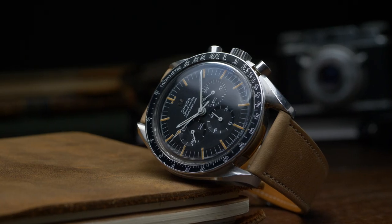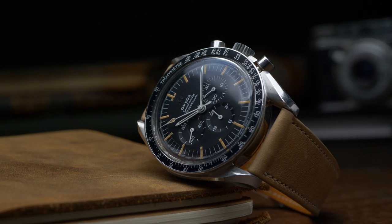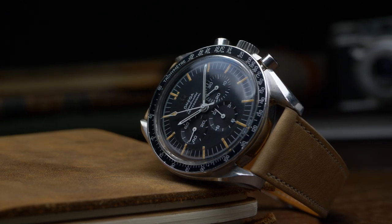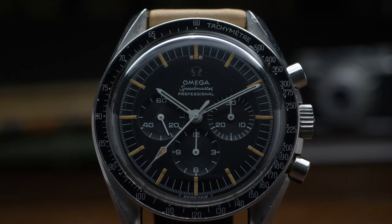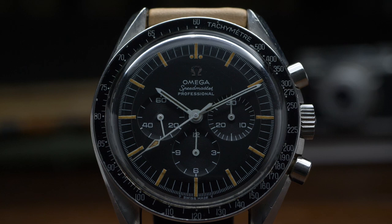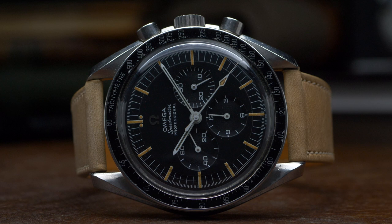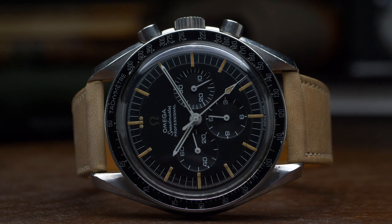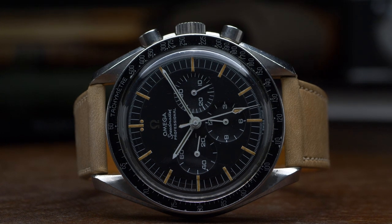The Omega Speedmaster is arguably the single most important chronograph of all time. Originally launched in 1957 as part of Omega's trio of purpose-built professional watches, the Speedmaster has remained a constant presence in the brand's catalog ever since. It holds the distinction of being the first chronograph with a tachymeter scale on its external bezel rather than being printed on the dial. This design was ultimately adopted by countless other watches, including the Rolex Daytona, but this highly practical design first originated with the Omega Speedmaster.